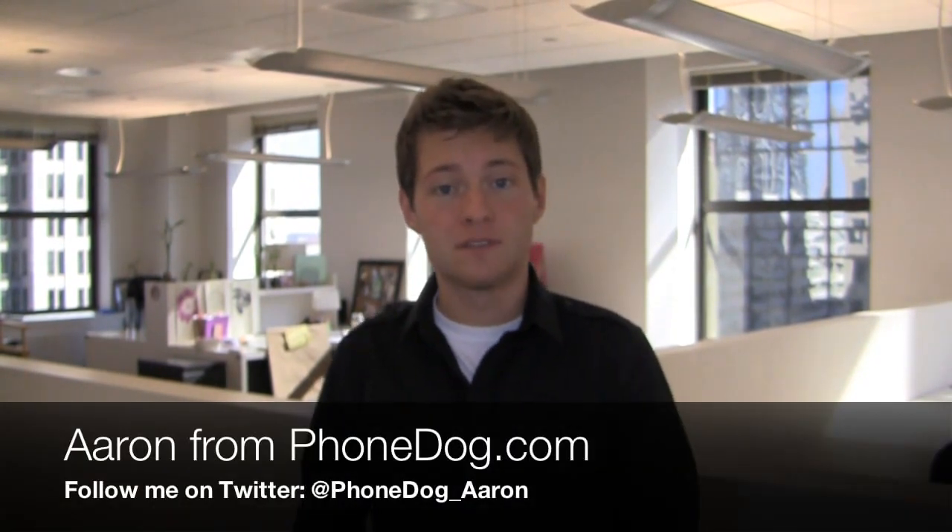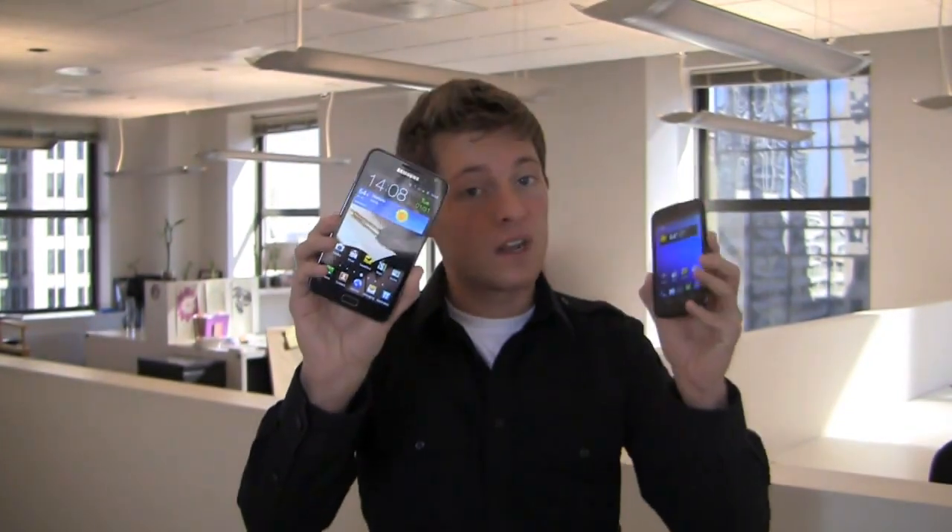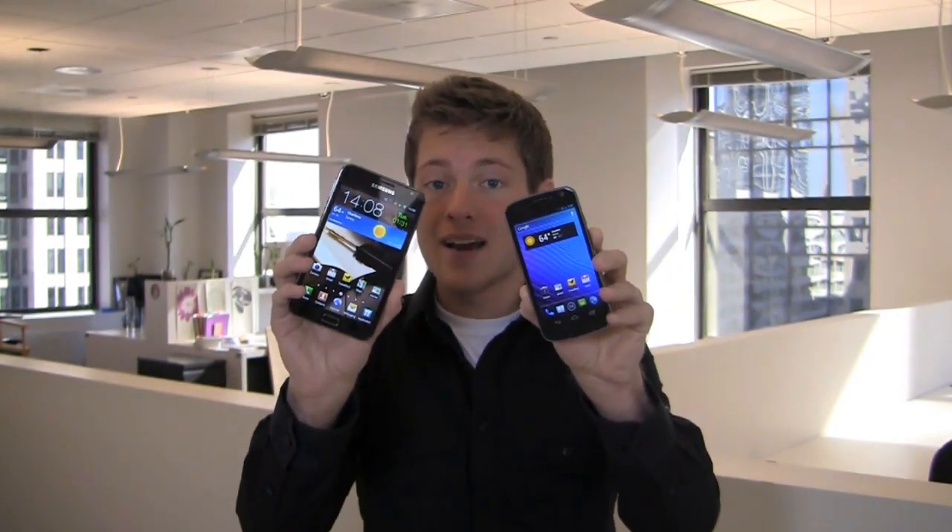Samsung's made some pretty good Android devices in the past 12 months, in all different shapes, sizes, and configurations, available on all different carriers in the United States. I'm Aaron from PhoneDog.com and I've got two very special ones in my hands right now: the Samsung Galaxy Note, the unlocked version, and the Samsung Galaxy Nexus on Verizon.